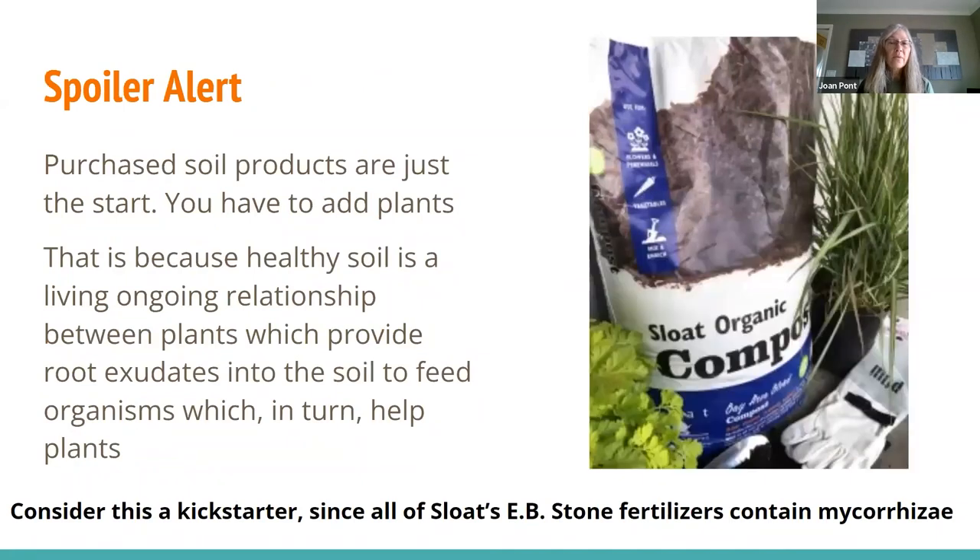The spoiler alert is that you can't buy perfect soil. You can kickstart it, but it's not perfect soil until there are living plant roots and organisms working together to make stable soil aggregates — basically spitballs of minerals, organisms, air, and water glued together, with organisms that go fetch water and minerals for the plants. So perfect soil is a living zoo. The EB Stone fertilizers actually contain mycorrhizae, one ingredient of perfect soil.